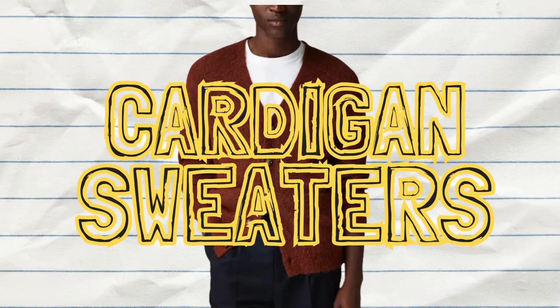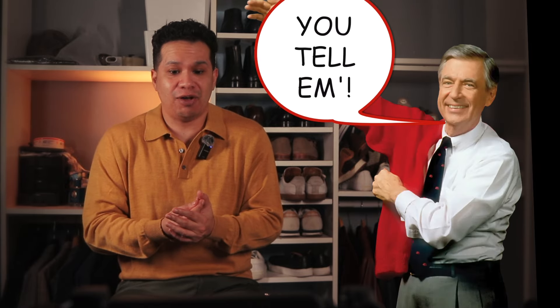Number two: cardigan sweaters. Yes, they are making a comeback this season. I don't know if it's just me getting old, but I always thought these were stylish. Now the kids are calling this grandpa core.